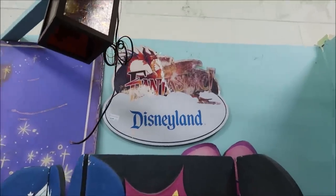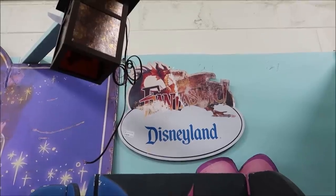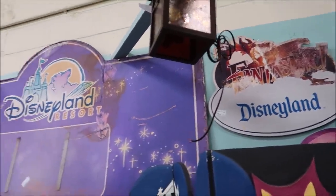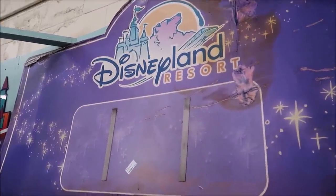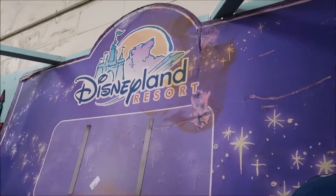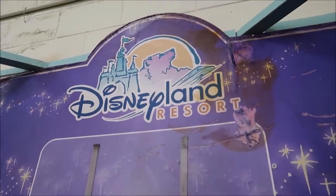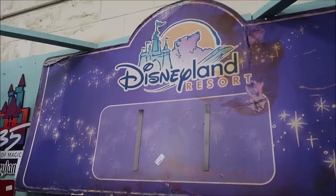And, of course, the Disneyland Fantasmic sign. I'm still eyeing up that baby. I think it's so cool. I love that it's a little rusty, but still amazing. They're both such awesome pieces — I would love to have them hanging in my house. $385 for Fantasmic. And then this big Disneyland sign with the monorail on it — this one is $395. That's not too shabby for a piece of history.